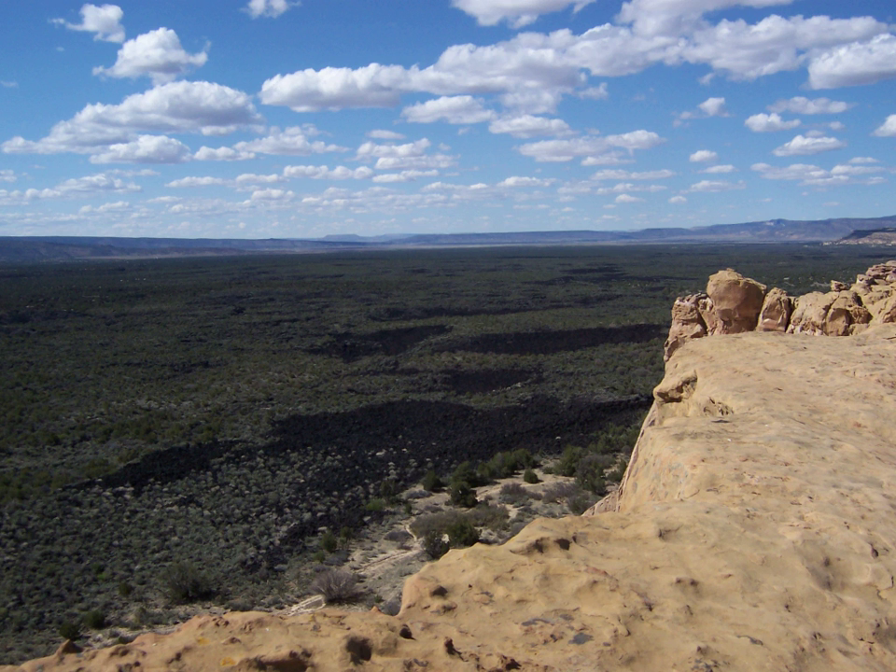El Malpais translates to 'the Badlands' in Spanish. The El Malpais National Conservation Area was established to protect nationally significant geological, archaeological, ecological, cultural, scenic, scientific, and wilderness resources surrounding the Grants lava flows. In addition to the two wilderness areas, the NCA includes dramatic sandstone cliffs, canyons, La Ventana Natural Arch, the Chain of Craters Back Country Byway, and the Narrows Picnic Area.